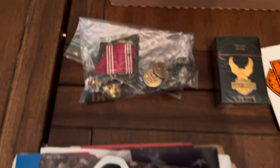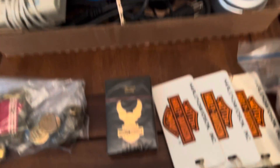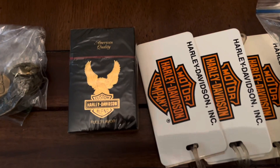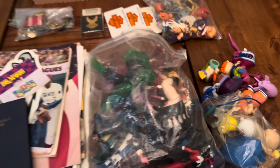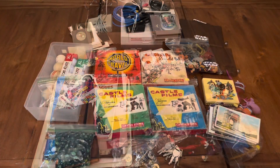Some military pins, an electronics lot, got some Harley Davidson stuff, luggage tags, and something I've never seen — a sealed pack of Harley Davidson cigarettes. Craziness! And a number of action figure lots, and like I said, a whole lot more from Johnny tonight.